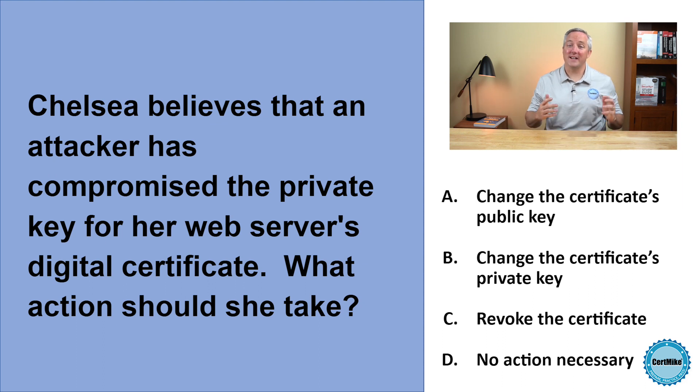Chelsea believes that an attacker has compromised the private key for her web server's digital certificate. What action should Chelsea take? Should she change the certificate's public key, change the certificate's private key, revoke the certificate, or is no action necessary? Let me give you a moment to think about that, and then I'll explain the correct answer.